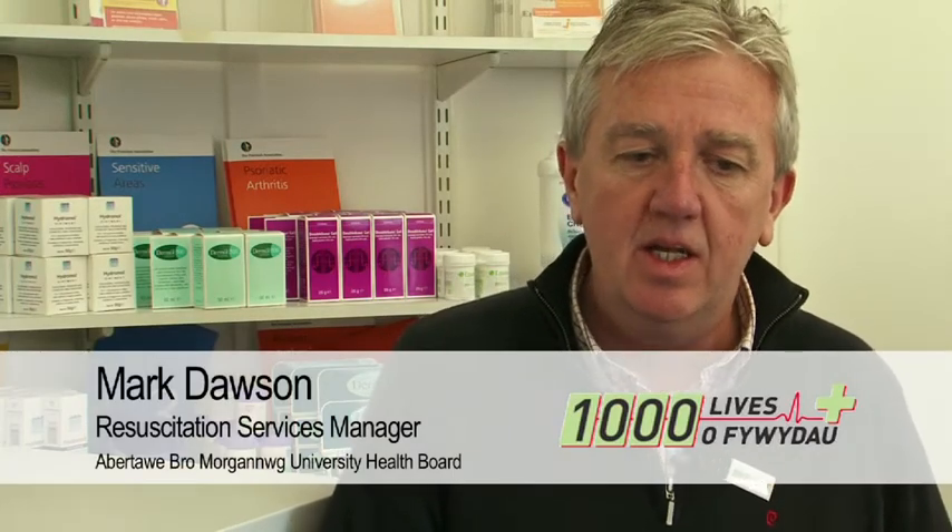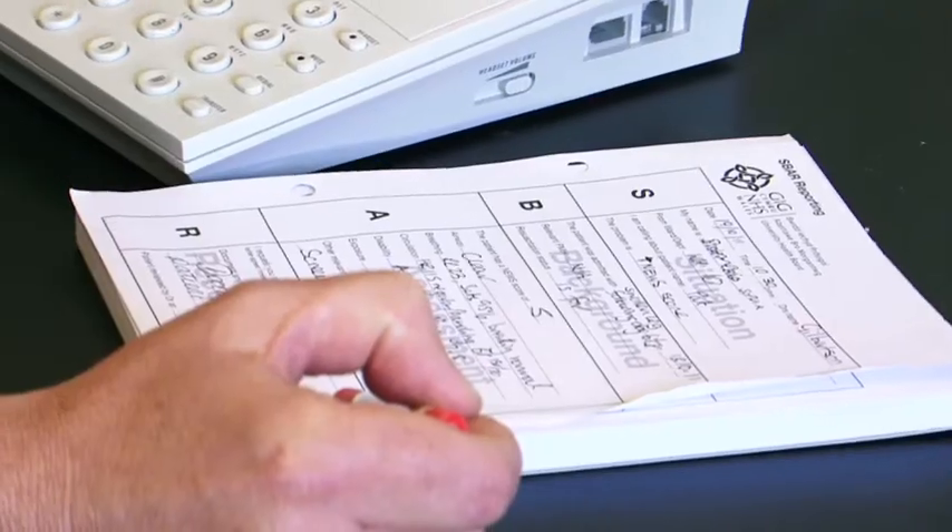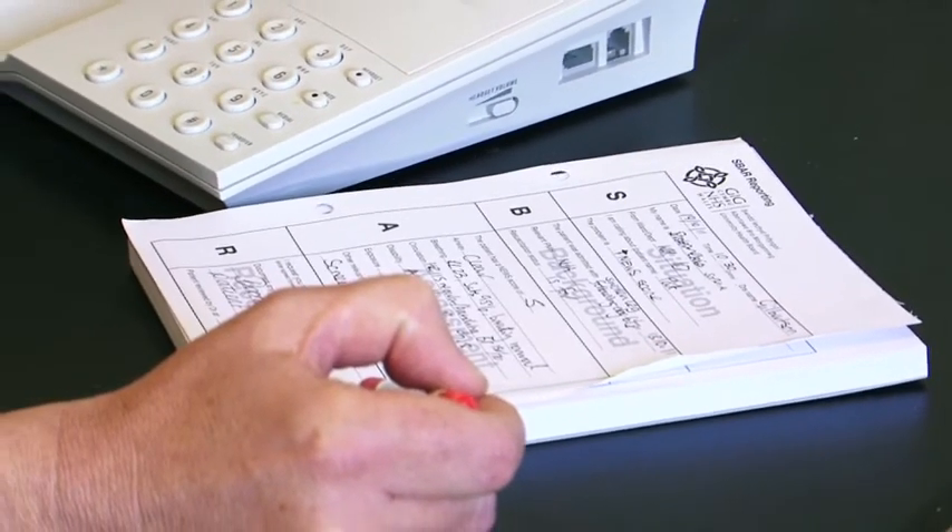RAILS is a rapid response to acute illness learning set, and it's really about reducing harm and improving patient care. It involves the use of SBAR — situation, background, assessment, and recommendation — handover done in a formatted way. The SBAR tool has allowed especially the more junior staff to have clarity when they're trying to inform others, whether it's medical staff or nursing colleagues, about issues with a patient.